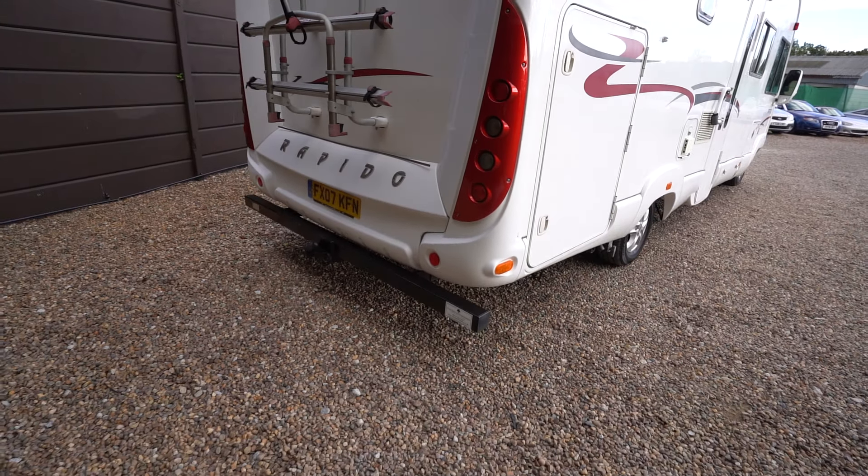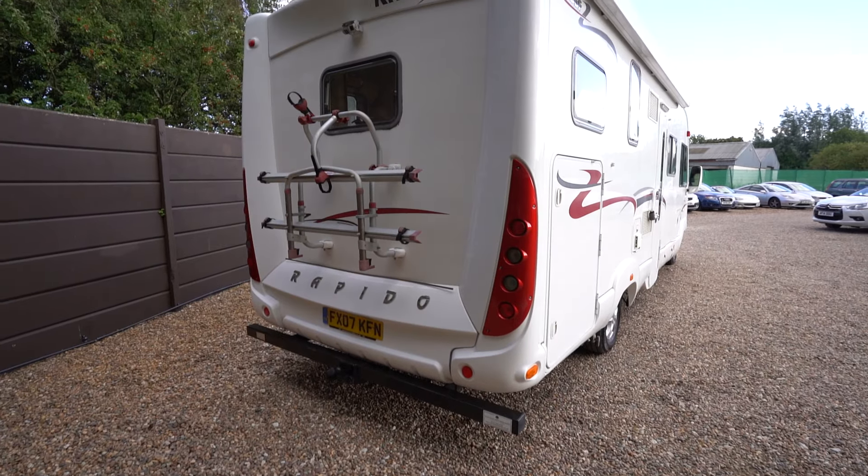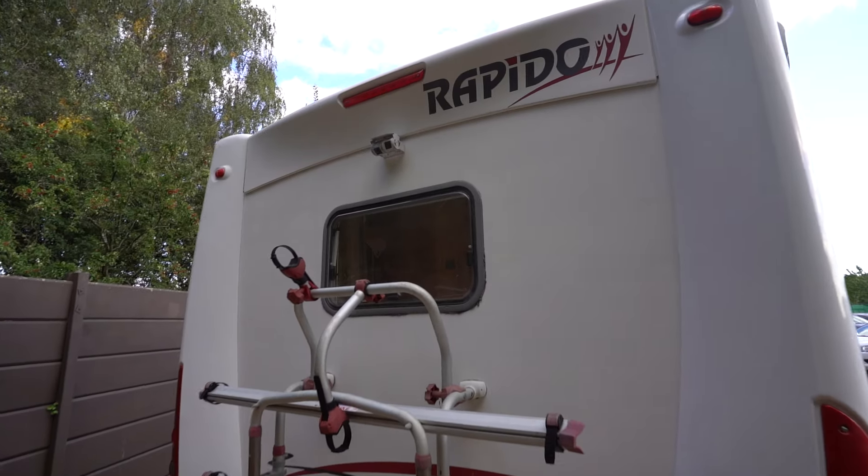Moving to the rear, you have your tow bar along with a cycle rack and reverse camera up top.